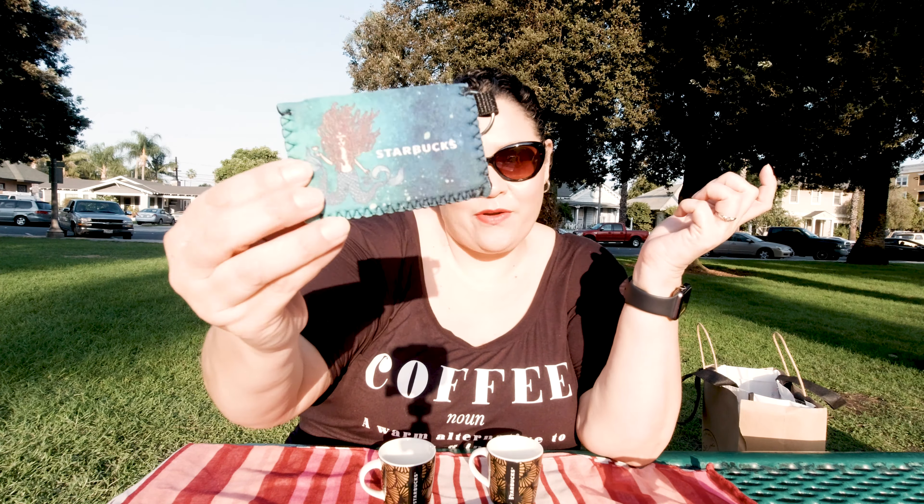And this other little tote bag that I thought was super cute — it's reusable, it's like a plasticky material, so you have this bag for your lunch, for your water, go to the gym, go to work, whatever you like. All you have to do is make sure you are subscribed to the channel, hit the subscribe button and the notifications, give this video a thumbs up, and leave me a message letting me know what your favorite thing from Starbucks is.